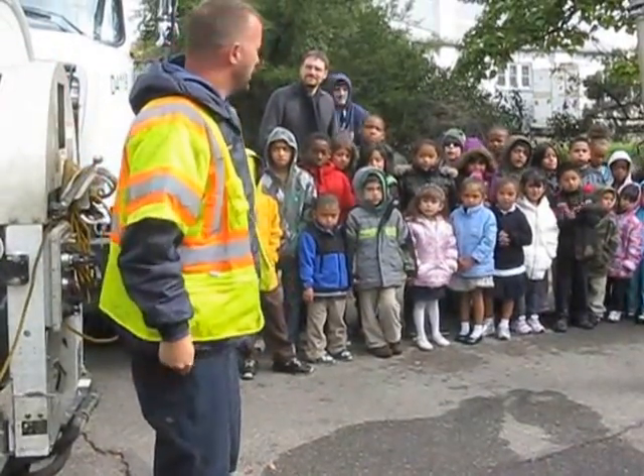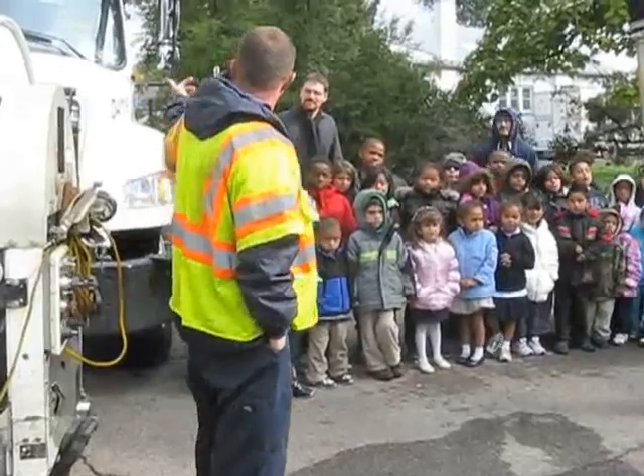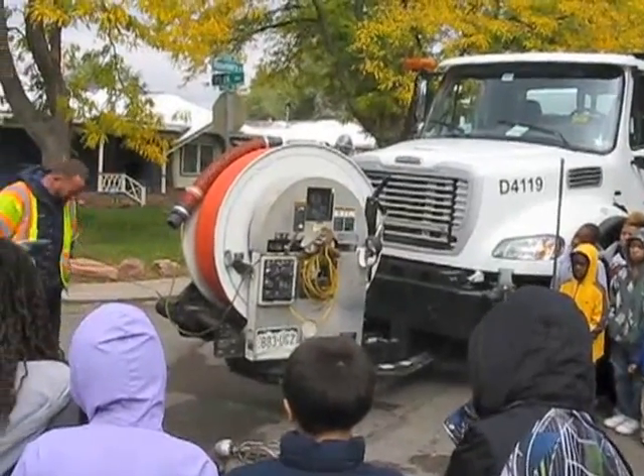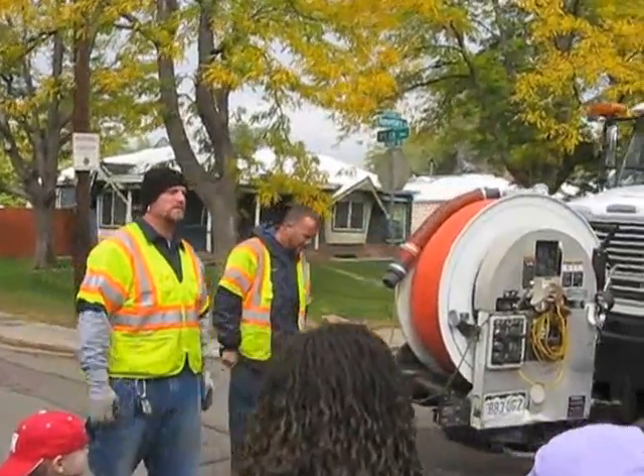I'm Mike, and this is Mike. We're both equipment operators — we both ran a combo. Most of what we try doing is we try to keep the environment clean, keep all the animals safe, all the people safe, and all the water safe to drink.